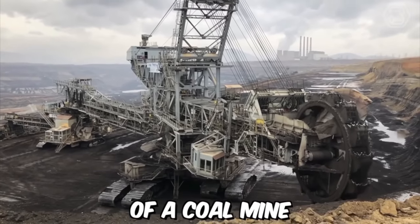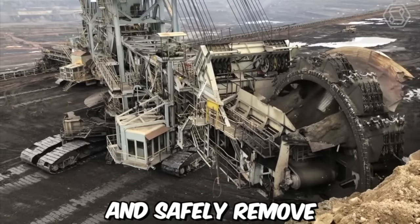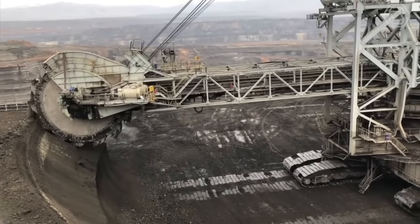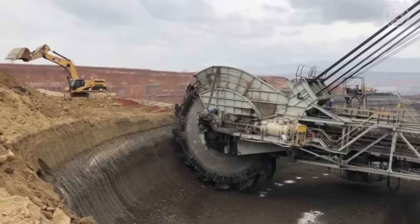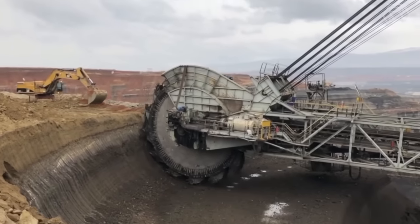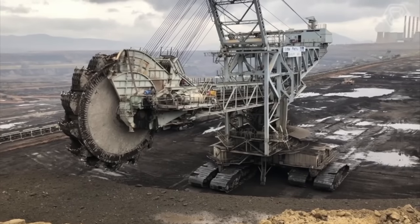Excavation on the surface of a coal mine requires specialized equipment designed to efficiently and safely remove overburden material and extract coal from the earth. One of the most common pieces of equipment used for coal surface excavation is a giant bucket wheel excavator — a massive piece of mining equipment that is one of the largest machines in the world, capable of moving vast amounts of earth and rock.